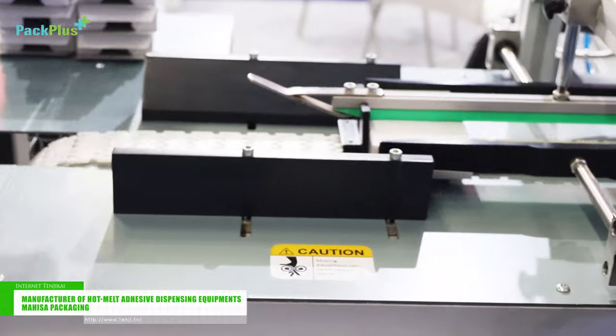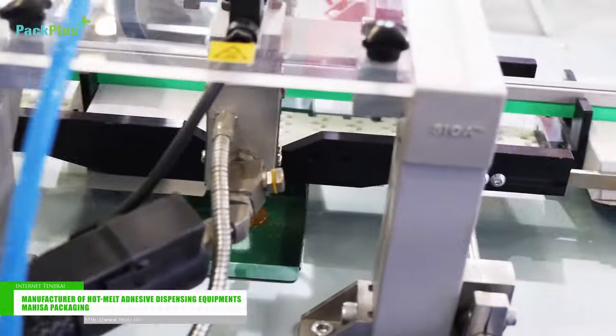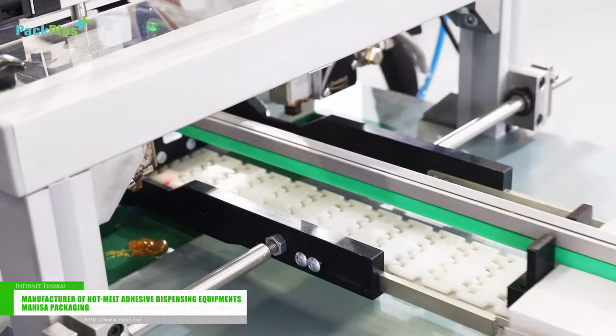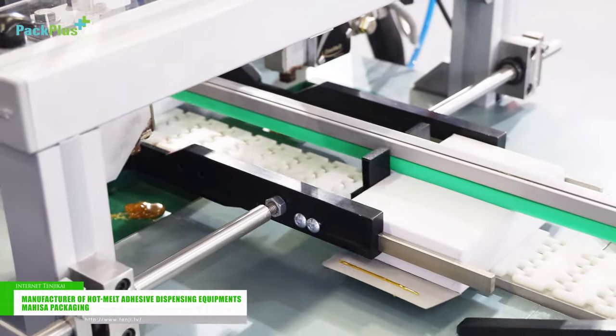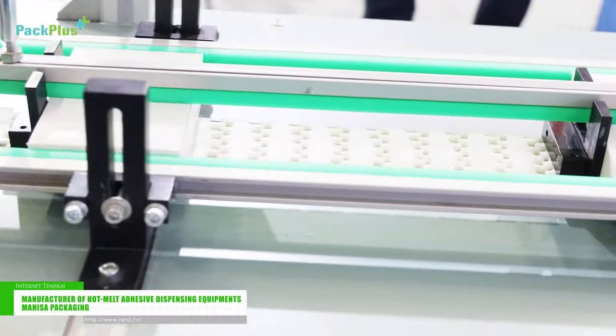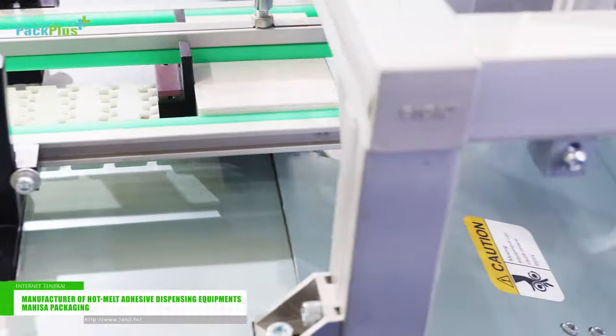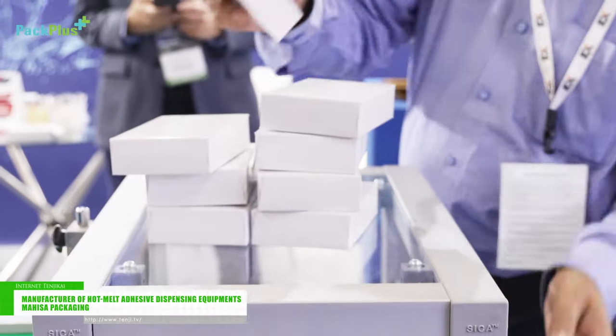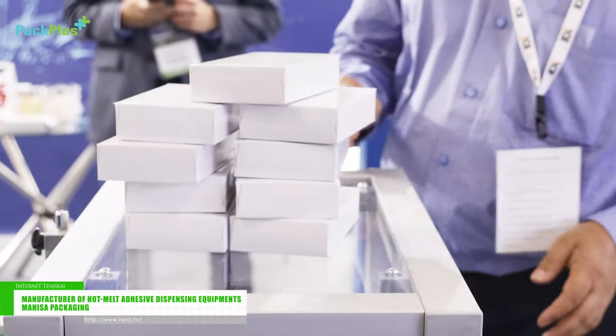Our primary target is the packaging of products that are coming in mono cartons — that is the food industry, ready to eat, ready to cook, masala spices, then the pharma industry, wires and cables, aluminum foils — all such products that come in cartons. We have hot melt adhesive dispensing solutions for the sealing of such cartons.